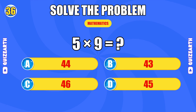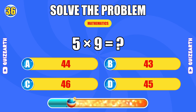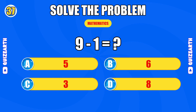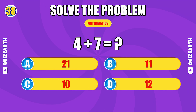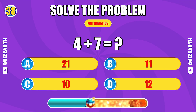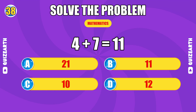What do you get when you multiply 5 by 9? You're on fire. The answer is 45. What is 9 minus 1? Magnificent. The answer is 8. How much is 4 plus 7? Breathtaking. The answer is 11.